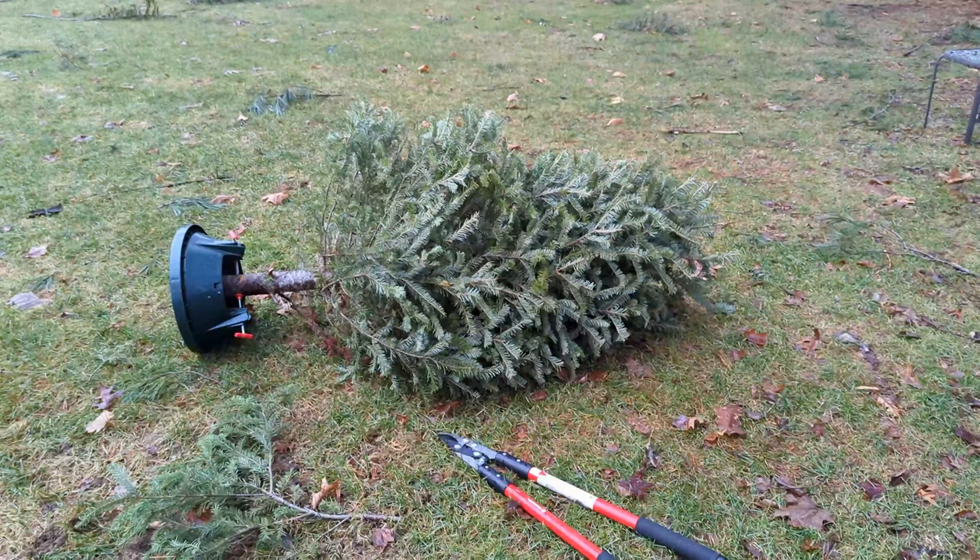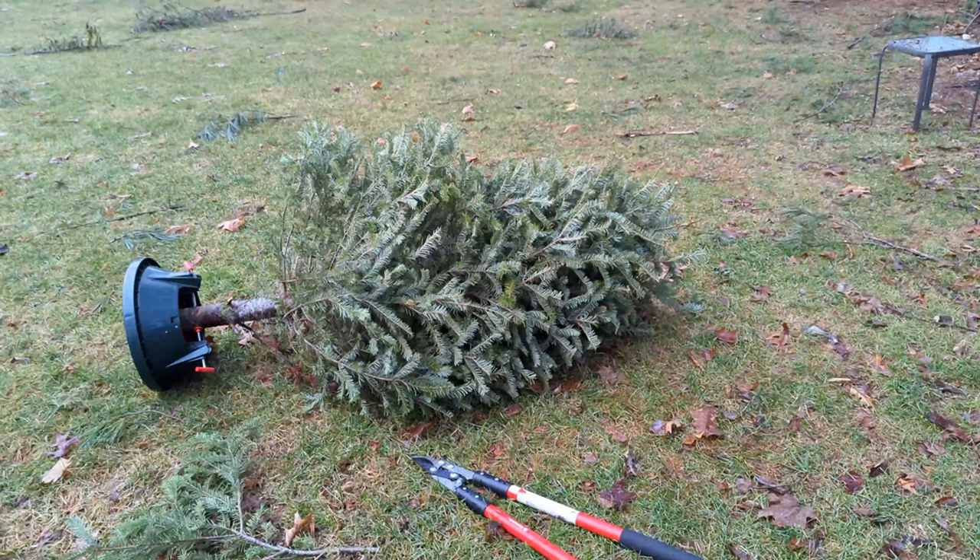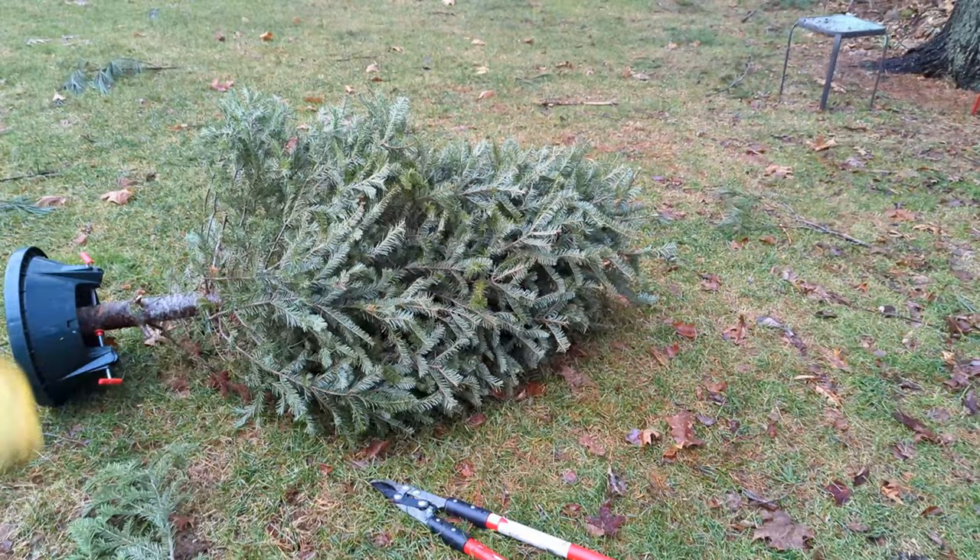Hey guys, Sam from S-Meadow Rabbits here. I know it's the end of the holiday season and a lot of you probably have old Christmas trees. I'm sure many of you are way ahead of me and already know where I'm going with this, but if you don't, here's a fantastic use for your Christmas tree at the end of the season.